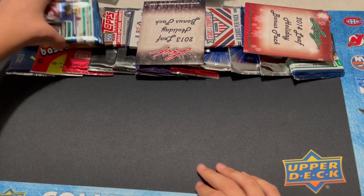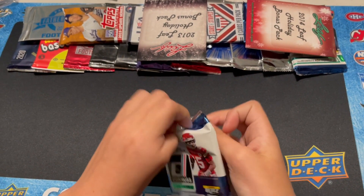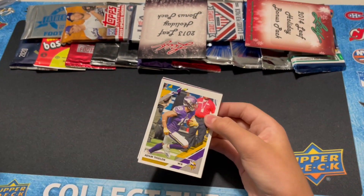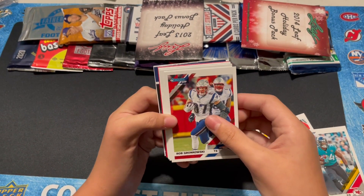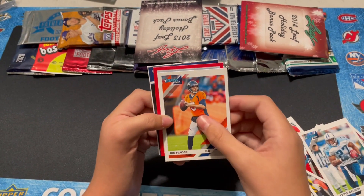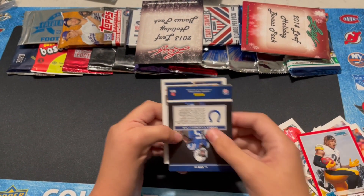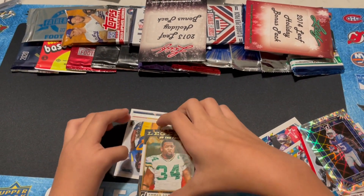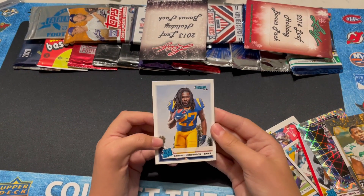Let's go with 2019 Donruss next. We got Phelan, Carlos Hyde, Gronk, Carl Joseph, Eddie George, Joe Flacco. We got a Raider Rookie Red, Benny Snell — not bad. We got a Paris Campbell Elite Series, a Mon Green Legends of the Fall, and a Daryl Henderson Raider Rookie.